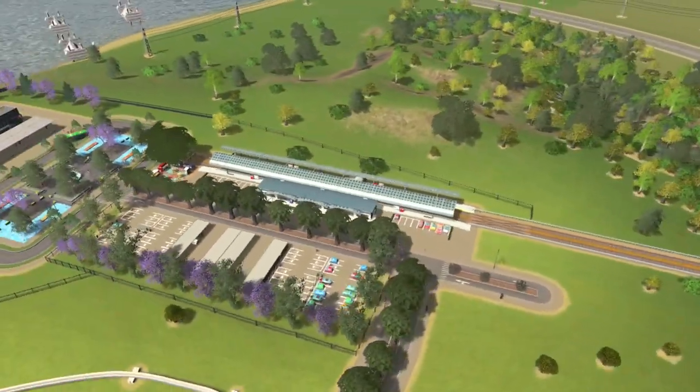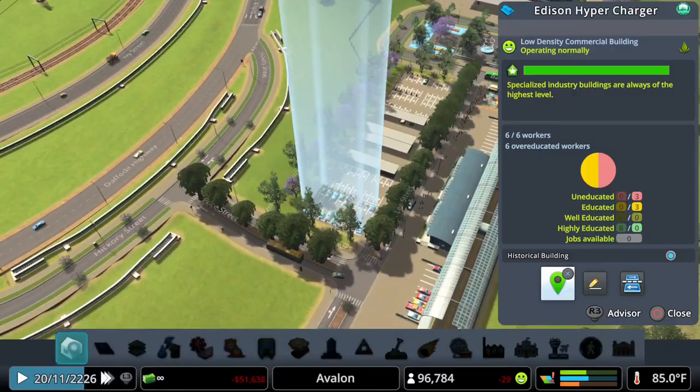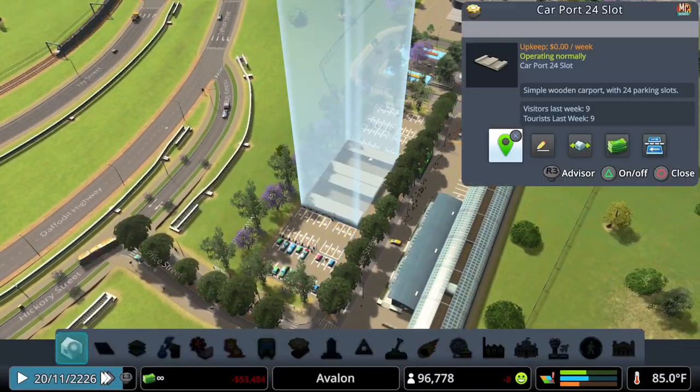I was using local and organic produce from Green City's DLC, 2x3 dimension, and played whack-a-mole until I got the Edison hypercharger. I also added the new carport.